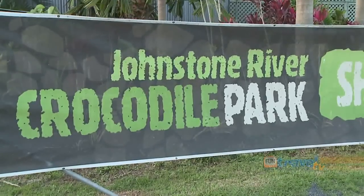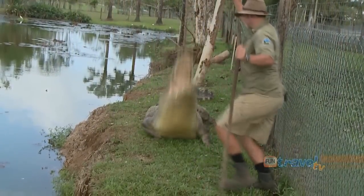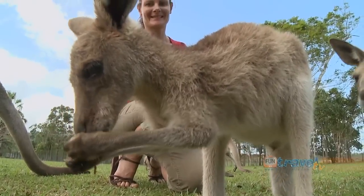Next is Innisfail and a visit to the Johnson River Crocodile Park. Mate, we have some of the biggest crocodiles in the world here at our park. Our biggest crocodile is 17 feet long — that's over 5 metres. We also have some cute and cuddlies: for the kids we have some beautiful little baby joeys and some wallabies.